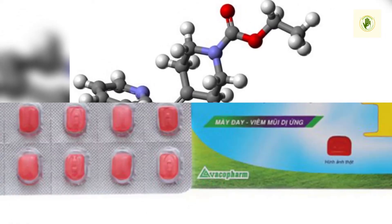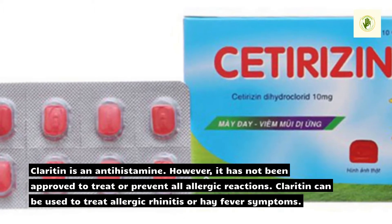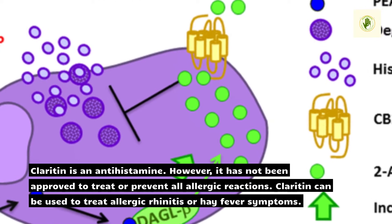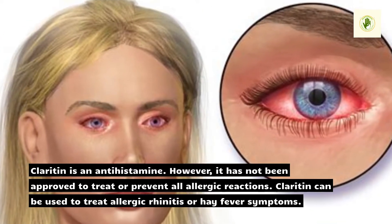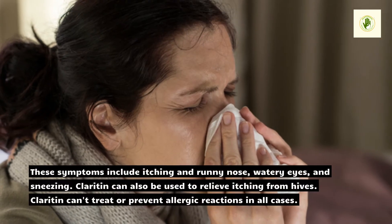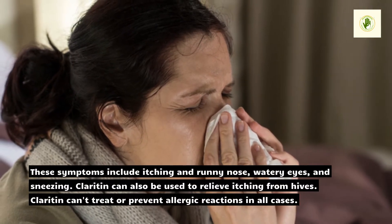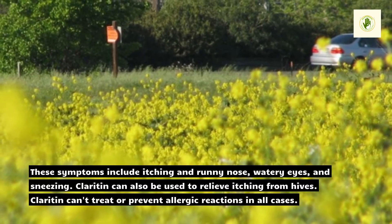What is Claritin used to treat? Claritin is an antihistamine; however, it has not been approved to treat or prevent all allergic reactions. Claritin can be used to treat allergic rhinitis or hay fever symptoms, including itching and runny nose, watery eyes, and sneezing. Claritin can also be used to relieve itching from hives.